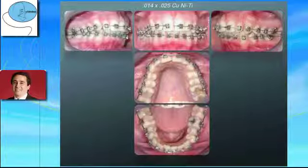Treatment continues with a 0.014 x 0.025 copper nitinol wire during ten more weeks.